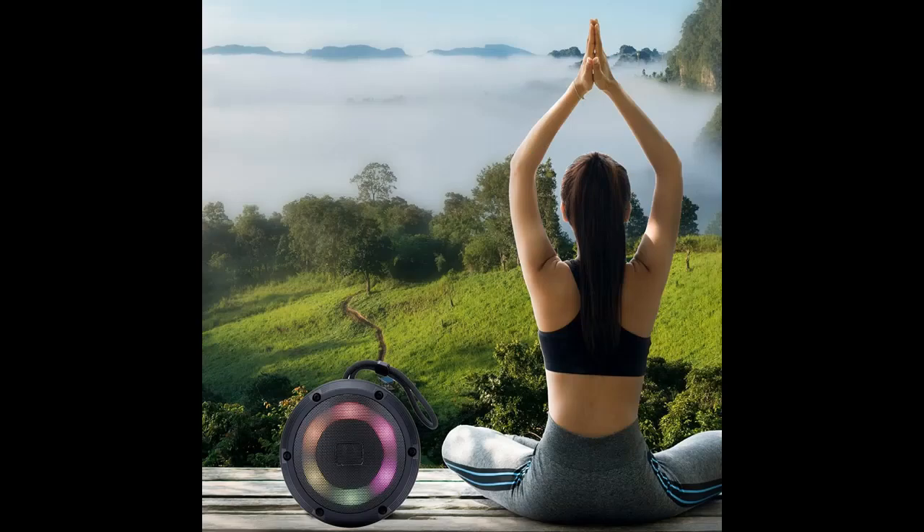Immersive Hi-Fi Acoustic Unit — our speaker goes through thousands of tuning calibrations to deliver exceptional sound quality. Crafted with precision, it produces deep, full bass, clear and pleasant treble, and a 360-degree omnidirectional Hi-Fi sound.